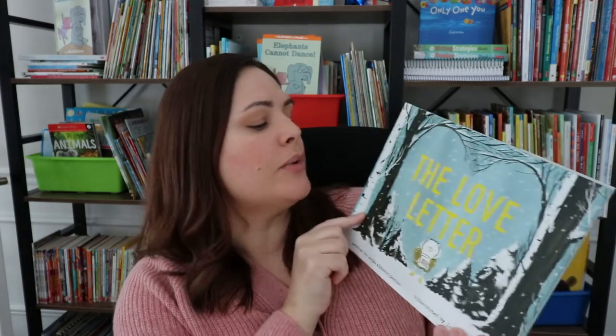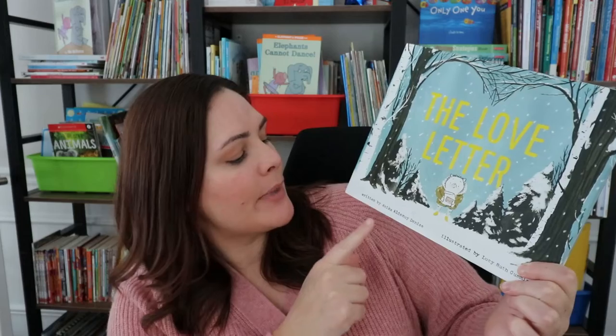The third Valentine's Day book that I love is a relatively new one — it came out in 2019. It is called The Love Letter by Annika Denise. I'll preface this by saying that I like the connections I can make between this book and Somebody Loves You, Mr. Hatch, so let me show you what I mean.